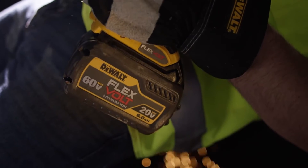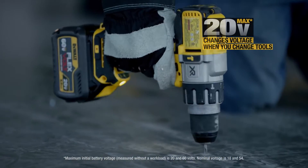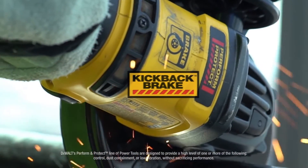With innovations like the world's first battery pack that automatically changes voltage when you change tools, and our new powerful 60 volt brushless motor that delivers the equivalent of 13 amps, maintaining speed through applications, along with perform and protect features you expect from DeWalt — like a kickback brake which slows the wheel when a pinch is detected.